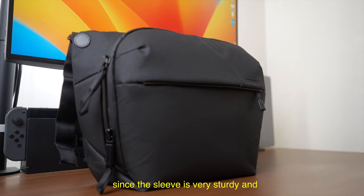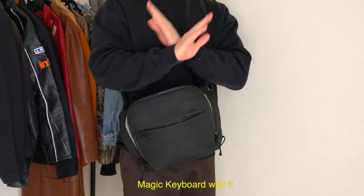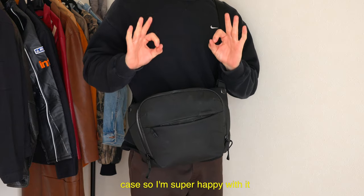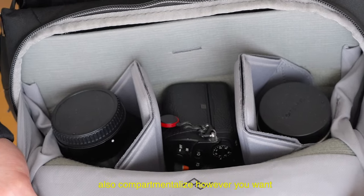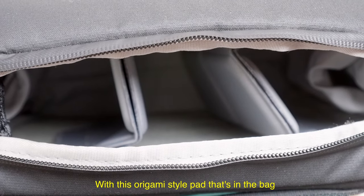However, since this sleeve is very sturdy and slim, I couldn't fit a Magic Keyboard with it. But still, I can fit my iPad with a case, so I'm super happy with it. In addition, in this bag you can fit two lenses and a camera body with ease, and you can also compartmentalize however you want with this origami-style pad that's in the bag.